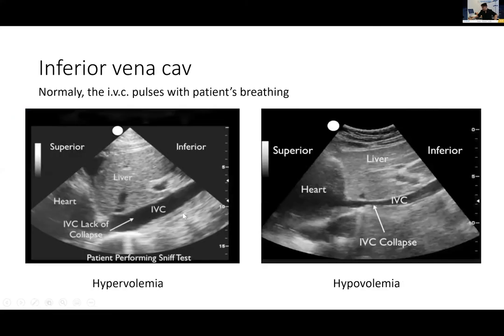The IVC: we cut the patient sagittally, sliding between liver, heart, and IVC. A normal IVC moves with respiration. If the patient is hypervolemic — for instance, in the ICU with too much IV fluid — the IVC won't collapse when the patient breathes. Conversely, in hypovolemia — bleeding or shock — you will see a collapsed IVC that doesn't increase in diameter with breathing.